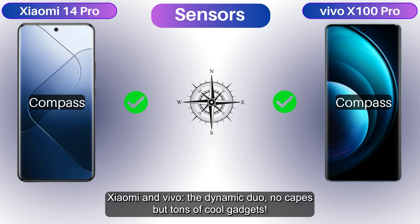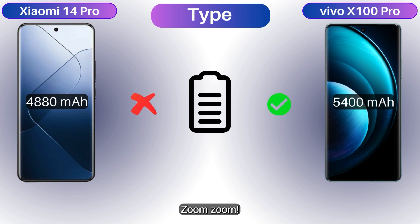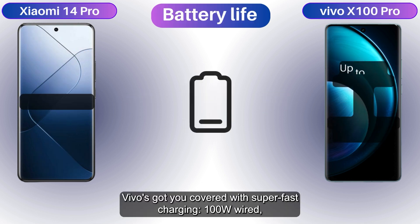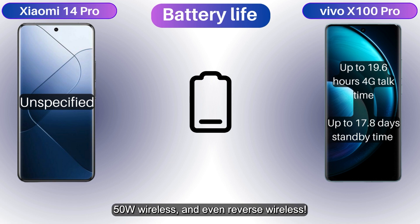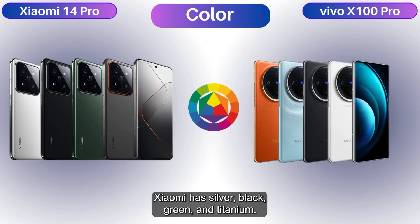Xiaomi packs a 4,880 mAh battery versus Vivo's chunky 5,400 mAh — zoom zoom! How fast can you charge? Xiaomi goes super fast with 120W wired, 50W wireless, and a bonus 10W reverse wireless. Vivo's got you covered with 100W wired, 50W wireless, and reverse wireless too.